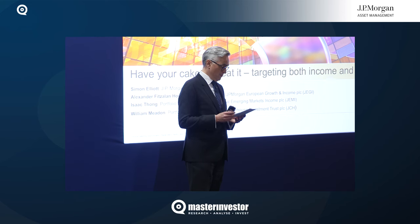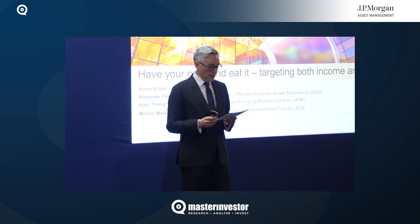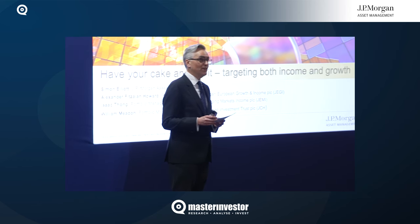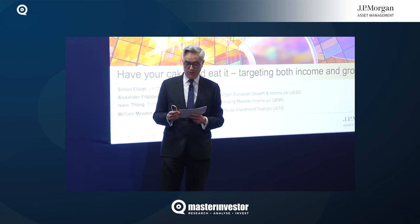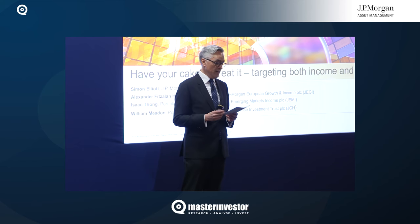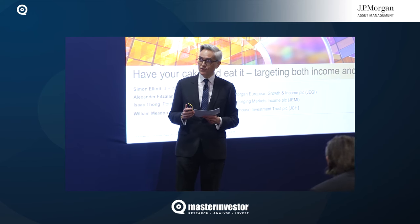We don't go for short titles at JPMorgan. Over the next 20 minutes or so, we'll run you through how each trust generates its dividend and how the investment trust structure provides advantages in doing that. Starting with William — he's been the manager of JPMorgan Claverhouse since about 2012. Will, your trust has a yield of 5.2% at present. How is that generated?